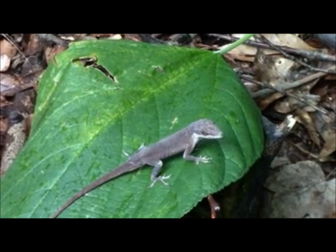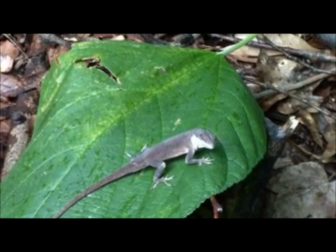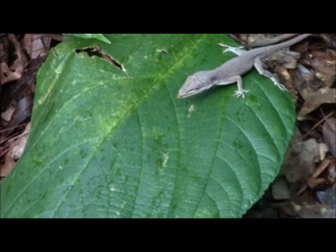The Green Anole is a familiar lizard that is commonly seen in gardens and on fence posts. Insectivorous, these lizards hunt for small-bodied invertebrates as food. Commonly but incorrectly called chameleons, these lizards are capable of modest color change.